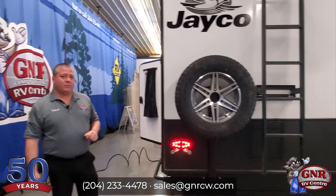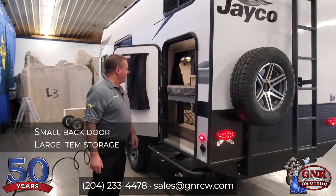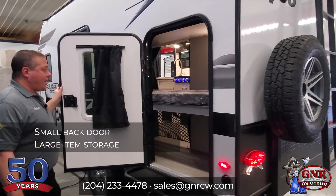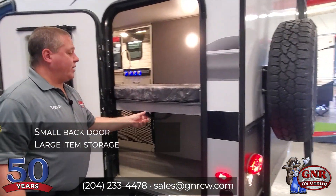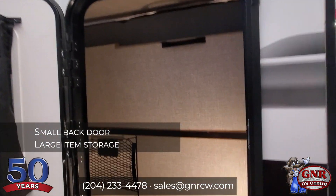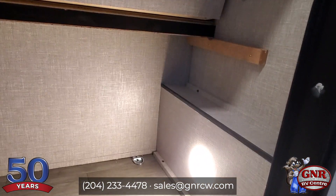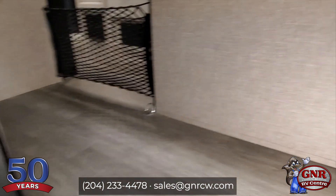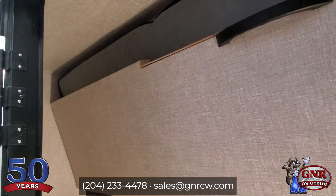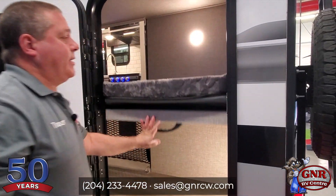The spare tire matching — a lot of times they'll just give you a cheap steel rim, but this one actually matches. On this side, we have the door here. What you can do is put the bottom bunk up and it just latches into position. There are even little tie-downs in there where you can bring in larger items — a big cooler, bikes, or whatever else you need that's a little more bulky. You just fold it up and pull this pin to fold it back down.